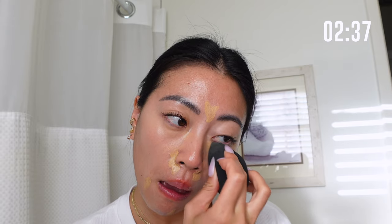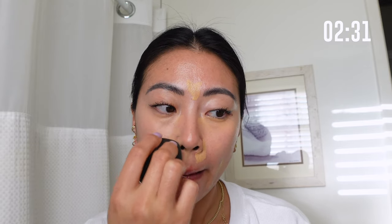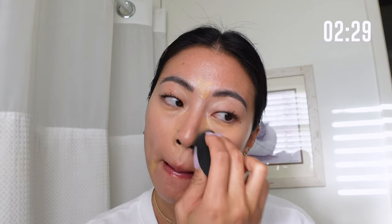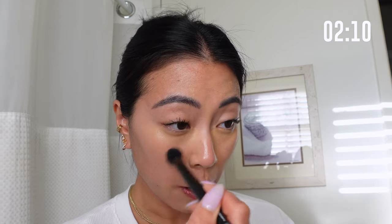Quick little concealer hack: if you want your concealer to be a little more full coverage, just let it sit and marinate for a second. The longer you let it sit, the more full coverage it gets. So I'm going to leave it longer on any blemishes, but I'm going to focus on blending it around my eyes for now.